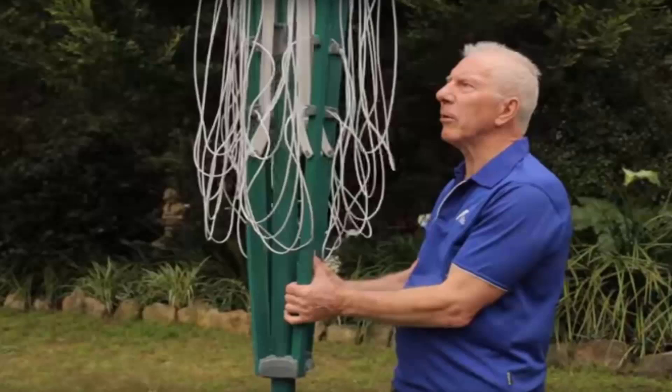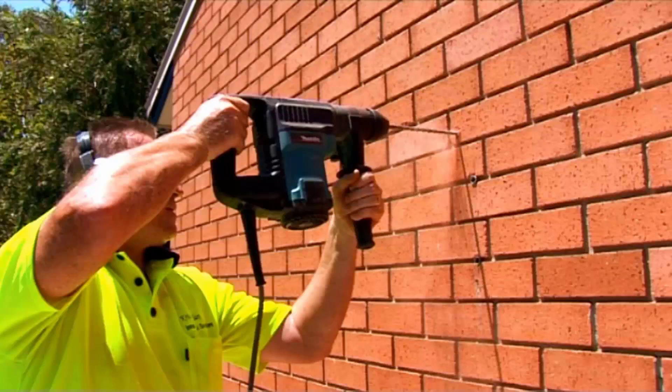If you do need any help installing your new clothesline, Lifestyle Clotheslines has a full installation service around Australia. We have a team of highly qualified installers that can install all types of clotheslines, including rotary ones as pictured here — the folding style or the fixed style — as well as any type of wall-mounted or retractable clothesline.